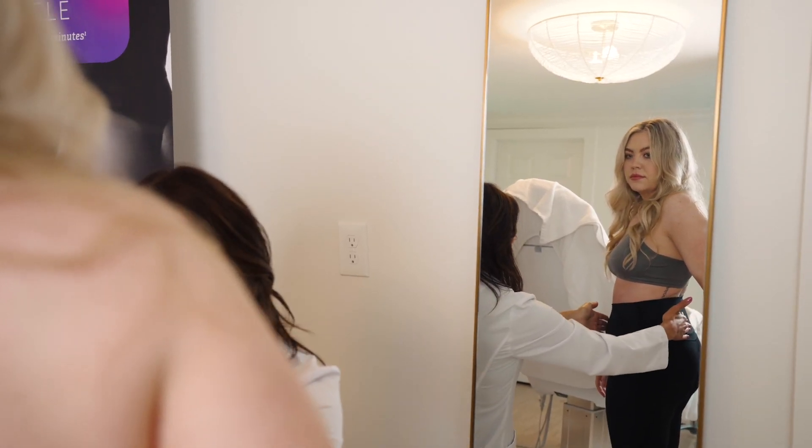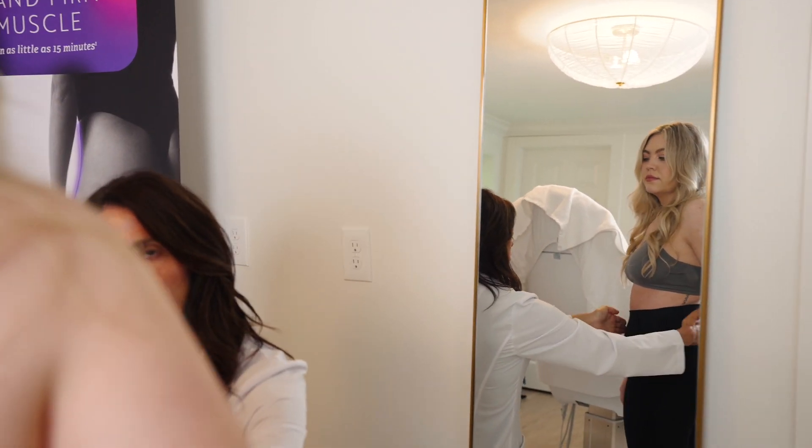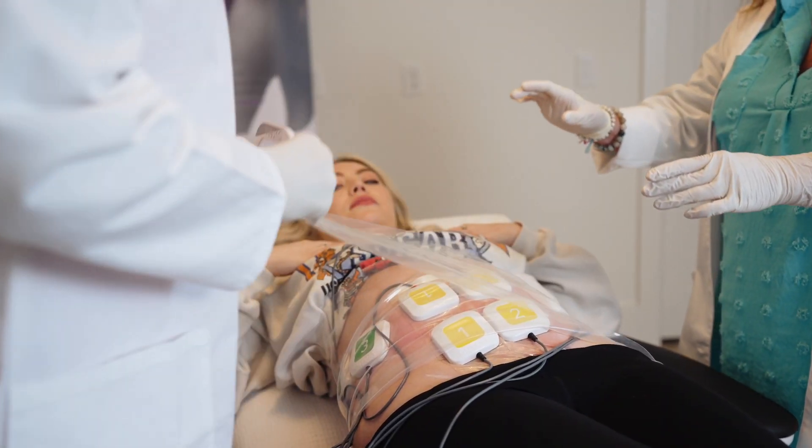I recommend TruBody to my patients because it works. That's the number one reason, but also just as importantly because I can customize it to their needs.